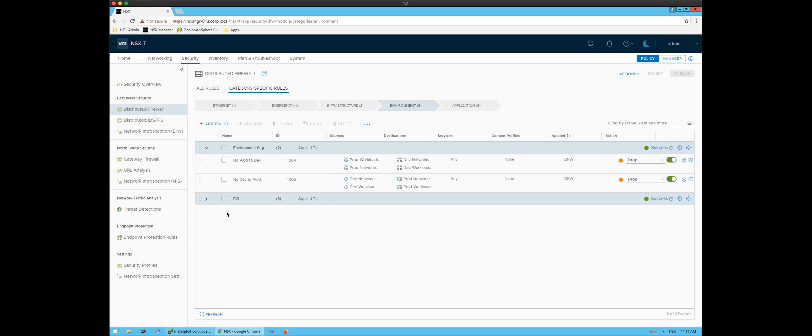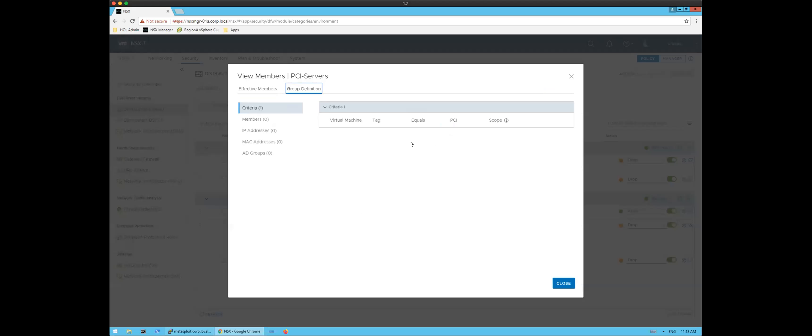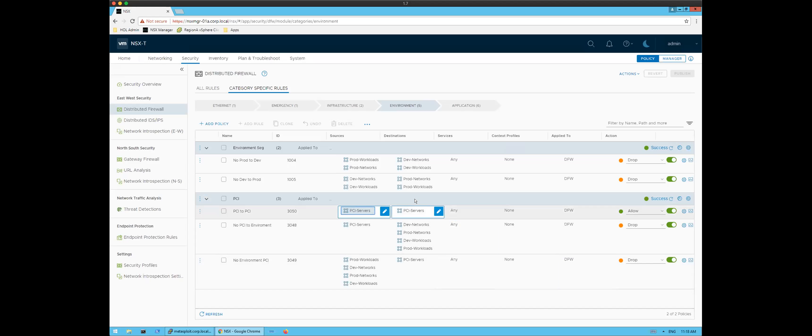If you have compliance requirements — here's a PCI example. I've got a dynamic group where every VM tagged with PCI is automatically included. I can create one policy that says PCI can talk to PCI regardless of where they are in the data center, and subsequent policies say PCI cannot talk to non-PCI workloads — dropping those packets. You could leverage another approach based on zone one, zone two, tier one, tier two. At this point we've created a simple and powerful segmentation outcome — that step one.